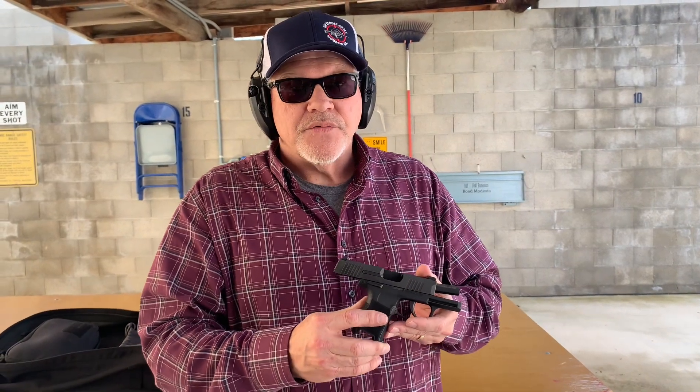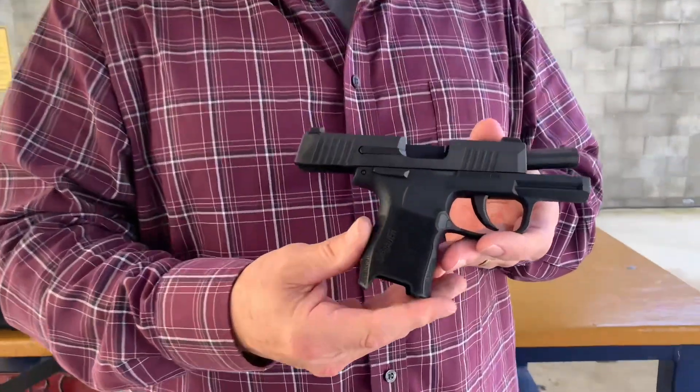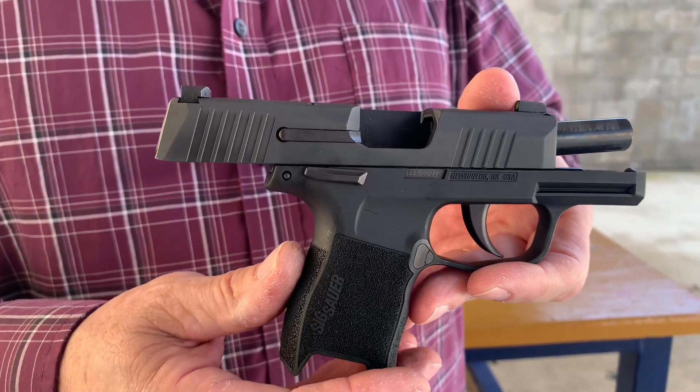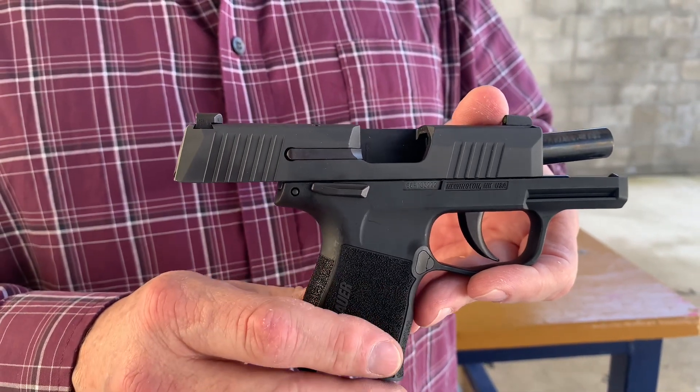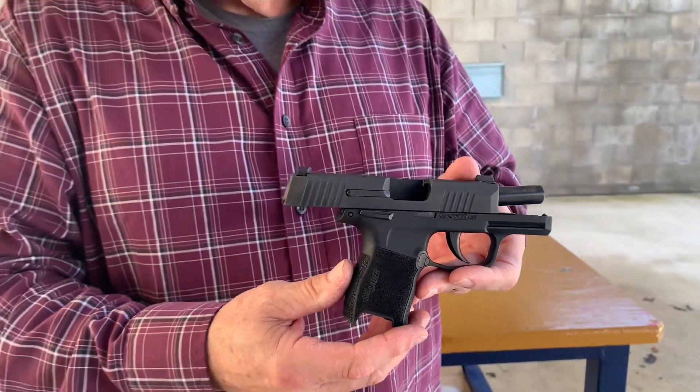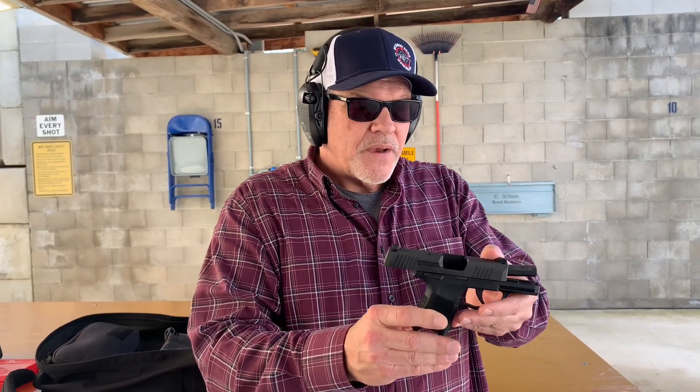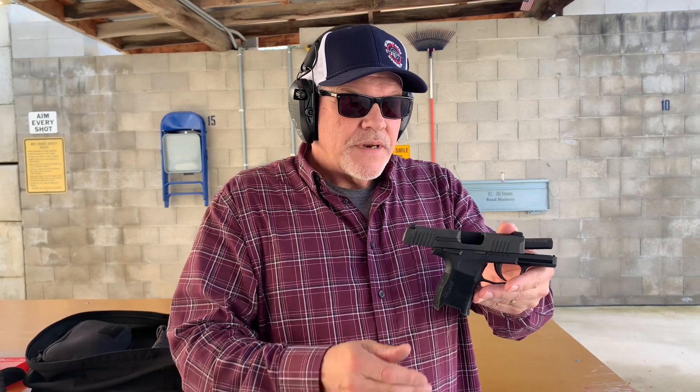We're continuing some fun at the range on this very nice Friday. We have a P365 — this is the standard model, the nine millimeter version. The magazine capacity is 10 rounds. This was probably the first micro compact pistol they offered — a nice little shooting gun.